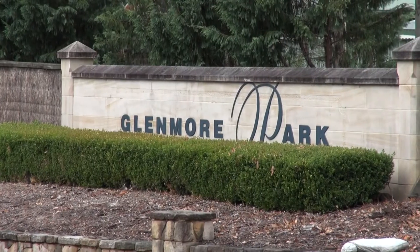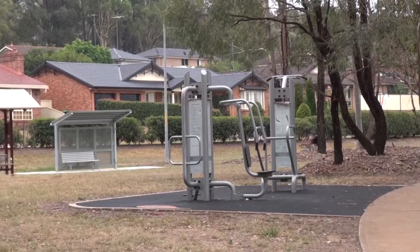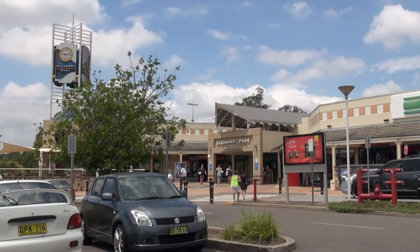With easy access from the Mulgoa Road entrance, with only four turns, it really is conveniently located.